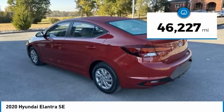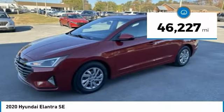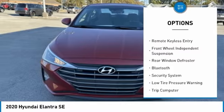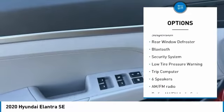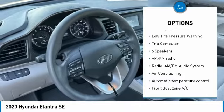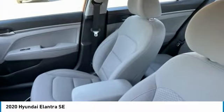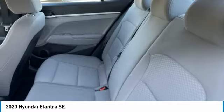This vehicle has less than 50,000 miles. Here are some of this vehicle's great options: electronic stability control, brake assist, traction control, remote keyless entry, front wheel independent suspension, rear window defroster, Bluetooth, security system, low tire pressure warning, and trip computer.